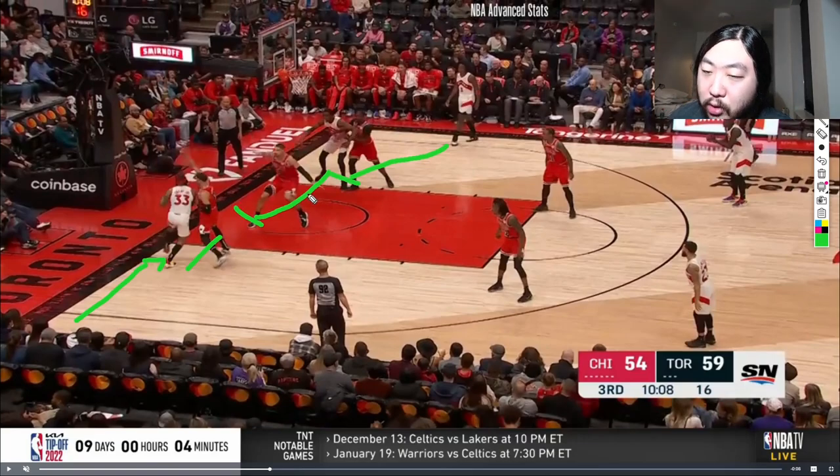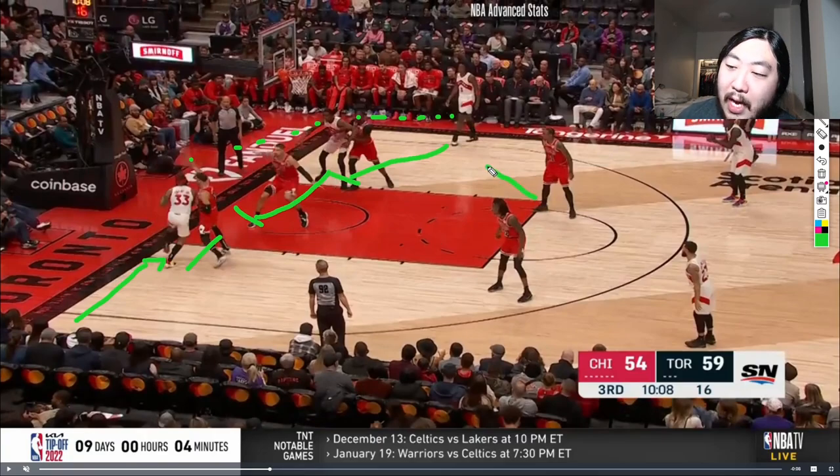We do not want to give those looks up. At this moment, Gary Trent Jr. is basically screwed. He is driving baseline and has picked up his dribble. The only outlet he has is a pass to the corner to OG Anunoby — that is the only outlet. It is very difficult to make a pass from deep baseline all the way out to the top of the key, and there is no way he is turning around to throw it back to Fred VanVleet. So my one little nitpick: if DeMar DeRozan comes off Pascal Siakam right when Gary Trent Jr. picks up his dribble and takes OG Anunoby's pass away, that's a turnover — 100% a turnover. But DeMar is just a second late on this.